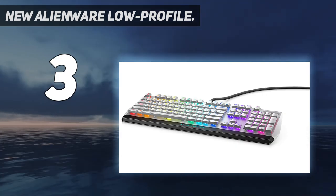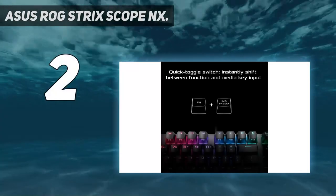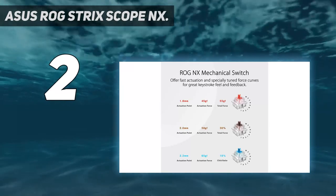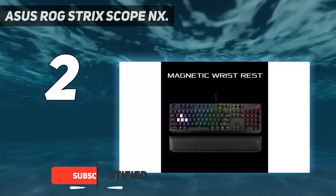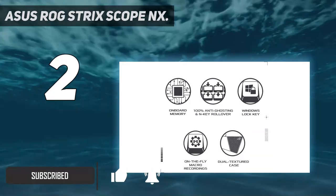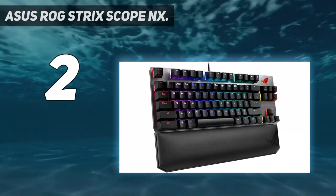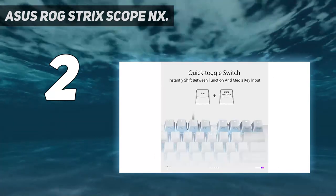At number two on my list, the ASUS ROG Strix Scope NX. ASUS has made a number of white components and peripherals in the past, but the launch of their Moonlight White series expands those offerings with a number and consistency we haven't typically seen from them. The ASUS ROG Strix Scope NXT TKL Moonlight White is a gorgeous reskin of what was already one of the best gaming keyboards of the year.